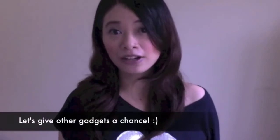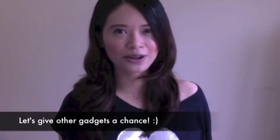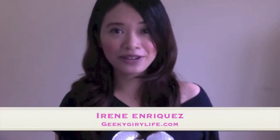This week we're not going to talk about Apple or Samsung products, so sorry Apple and Samsung fans, but I've got some pretty awesome gadgets lined up for you, and I also have something really cool for basketball fans. This is Irene Enriquez, and welcome to Gadget Watch.